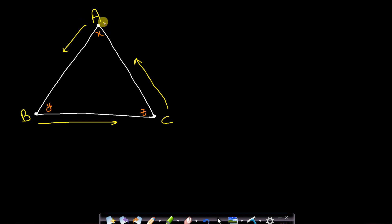Each ant has two options. Ant A can move either to its left or to its right. To move in the anti-clockwise direction it must move to its left, so the probability is 1/2. Similarly, B must move to its right — if it moves left it will collide with A — so B also has probability 1/2. Likewise, C must move to its right; if it goes left it will collide with B, so C also has probability 1/2.